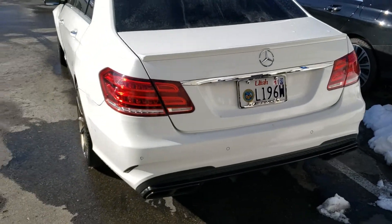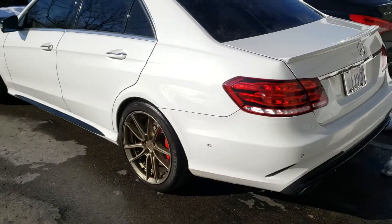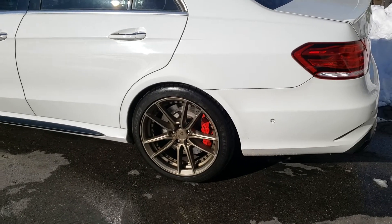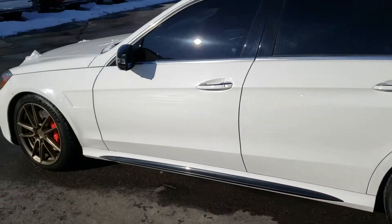One thing I do want to point out is the gentleman is taking these wheels off the car, and we're going to put the factory AMG wheels back on it. So it's going to look great, but just so you know, the interior is really cool on this one.